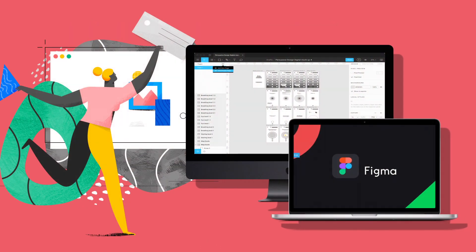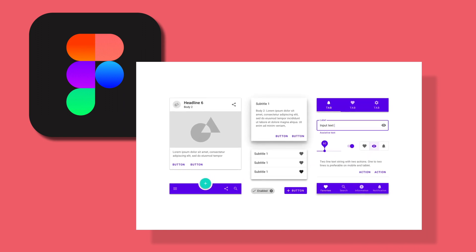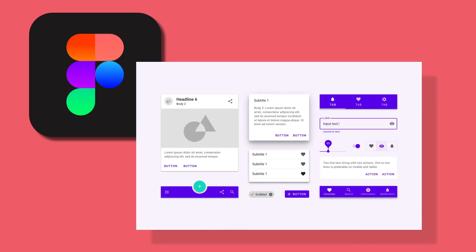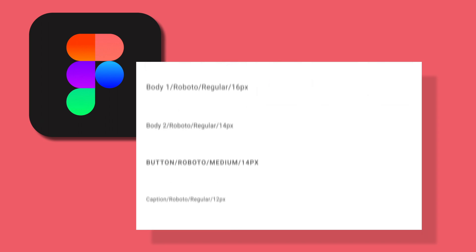Figma, which launched in 2016, is primarily for people who design web-based applications as well as diagrams and illustrations. Just like Google Docs, multiple users can work on a design at the same time. Sharing a mock-up with people outside the team becomes easy too — all you have to do is send a link rather than exporting a file and emailing it. This is the miracle of cloud computing, now extended to designers.